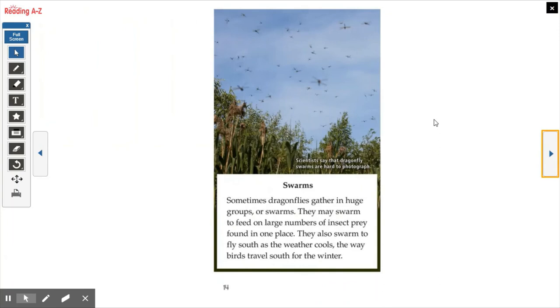Swarms. Sometimes dragonflies gather in huge groups or swarms. They may swarm to feed on large numbers of insect prey found in one place. They also swarm to fly south as the weather cools, similar to the way birds travel south for the winter — and also like butterflies that move to warmer climates. Scientists say that dragonfly swarms are hard to photograph. If you notice in this photo how they're blurry — it's because the dragonflies are moving too fast for the photograph to catch them.